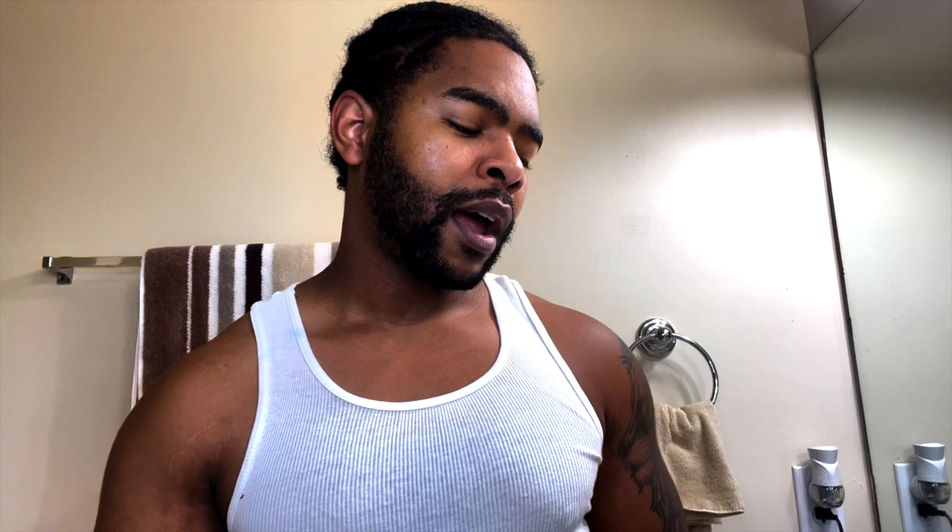So that's what I'll pretty much be doing every morning and every night. The only difference between the day and night routine, I believe, is that the night routine specifically uses the serum according to the description in his beard grooming kit video. Then in the morning you have the option to choose between either the My Balm or the beard oil.